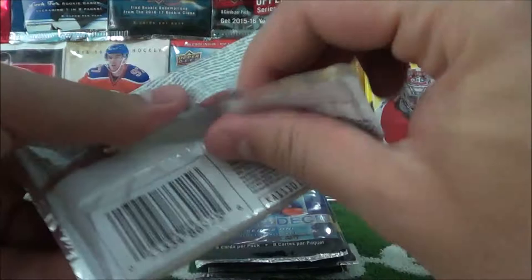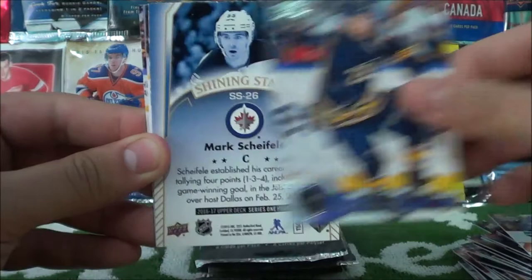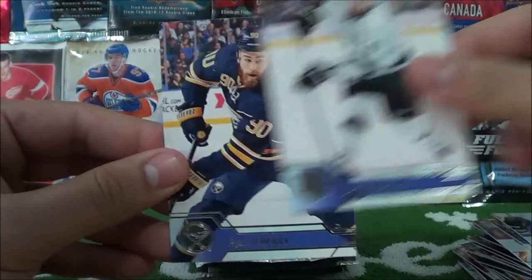Then we got Jeremy Yager, Chris Tierney, Bo Horvat, Sam Reinhardt, and a Shining Stars of Mark Scheifele — this is the regular version. Scott Hartnall, Jake Muzzin, Ryan O'Reilly. Next pack.